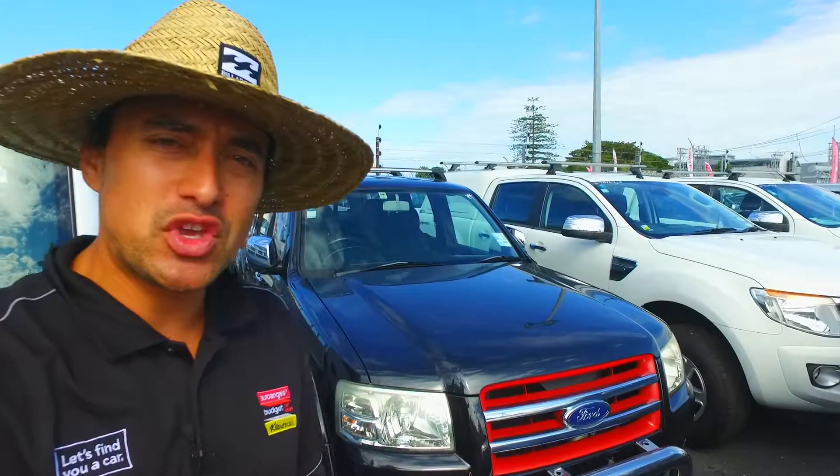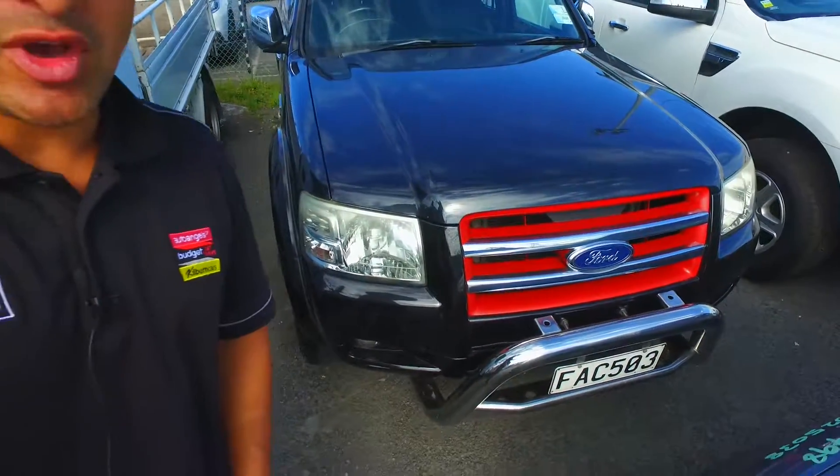Hey there Michelle, Tomo here from Budget Car Sales in Manukau. Got your inquiry on the Ford Ranger right here behind me. Here's a quick video for you so you can see it in more detail.